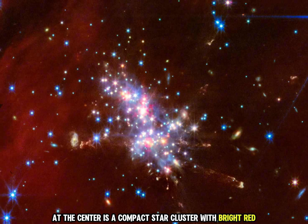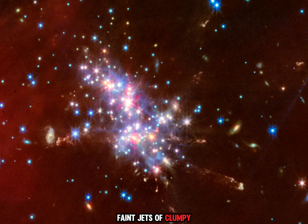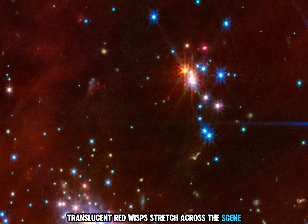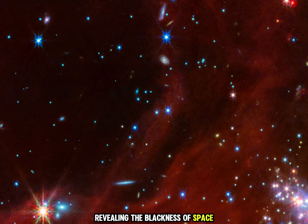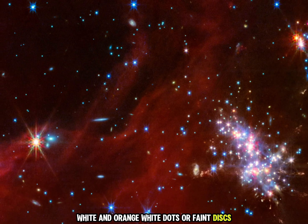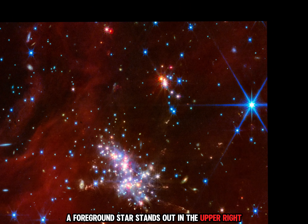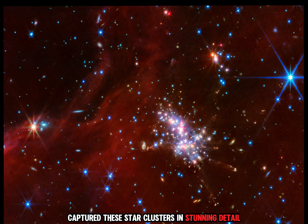At the center is a compact star cluster with bright red, blue, and white points of light, with faint jets of clumpy diffuse material spread out in different directions from the cluster. A smaller cluster of stars sits above and to the right. Translucent red wisps stretch across the scene, with gaps in the top left revealing the blackness of space. Background galaxies appear as small blue-white and orange-white dots or faint disks. A larger blue-white point with diffraction spikes — a foreground star — stands out in the upper right. Webb's high sensitivity and sharp resolution captured these star clusters in stunning detail.